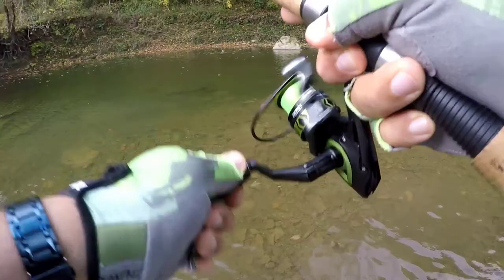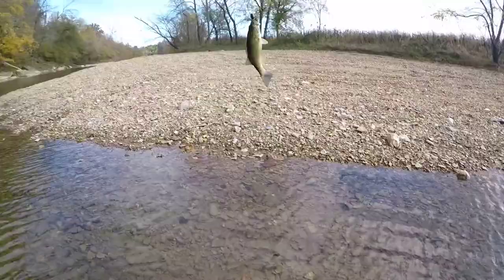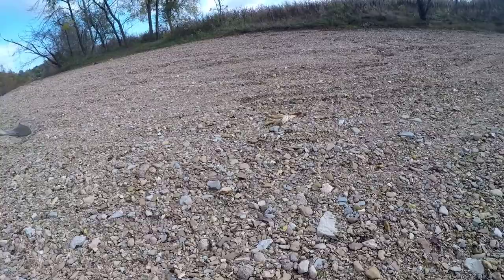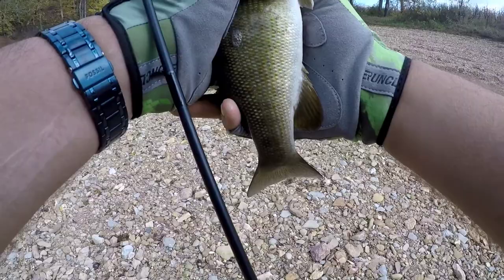Guys, we've got a smallmouth! Yes! We've got a smallie - look at that smallie. Have mercy! This is about to make me tear up, guys. This is the first smallmouth I've ever caught of this size. And on the obsidian! Look at the size of that tank - a little healthy. Have mercy! Give me a minute, guys. Gosh, I can't believe that. Cannot believe it. This was worth the whole trip down here, guys. The whole trip!